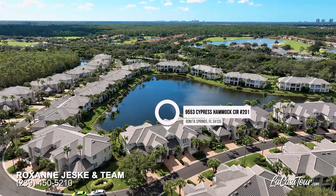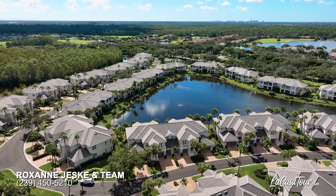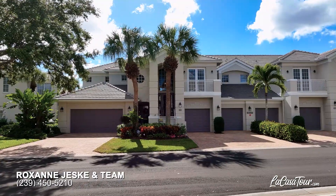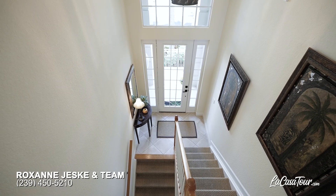Welcome to this fabulous second floor spacious end unit coach home with a private elevator and a two-car spacious garage. This Dorchester floor plan offers three bedrooms, three full baths, and a den and a flex bonus room that the owner uses as an office with custom built-in cabinets and shelving.